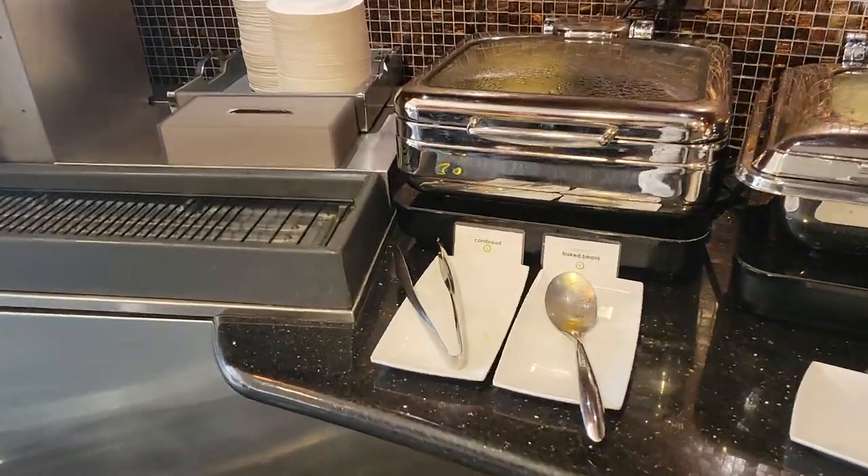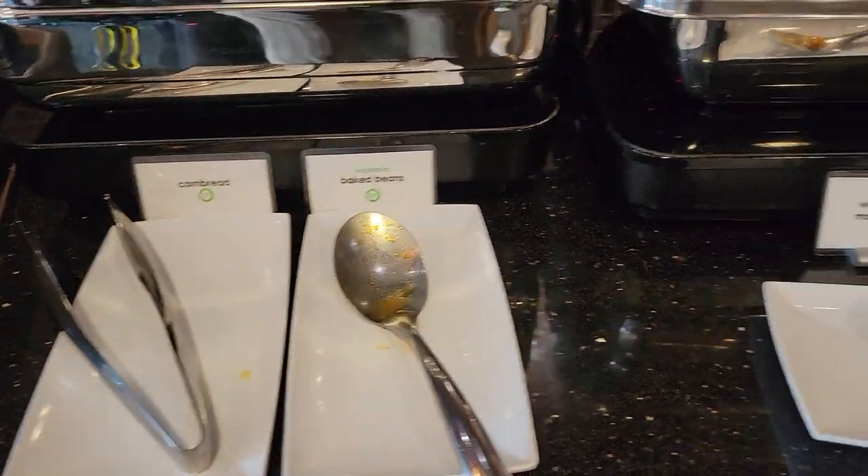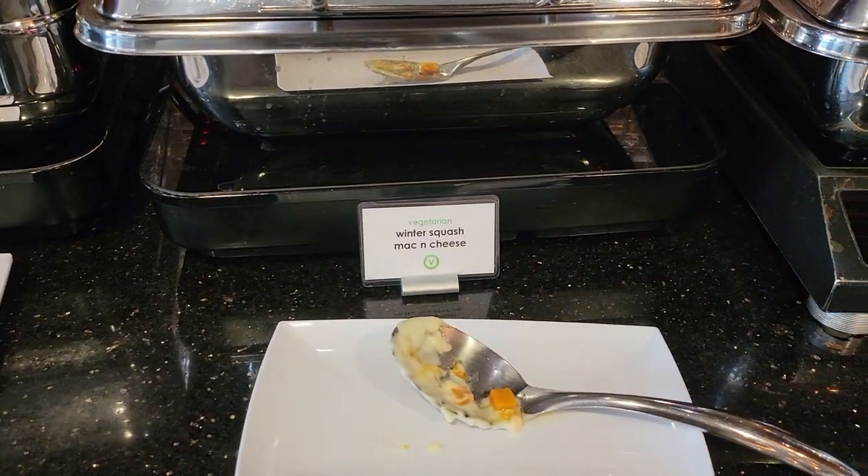The menu probably varies daily — we know it varies daily in Delta lounges — but it was a nice spread out for today.